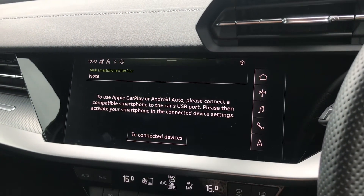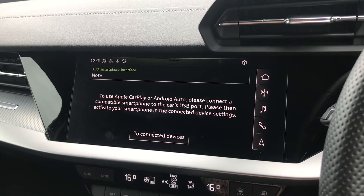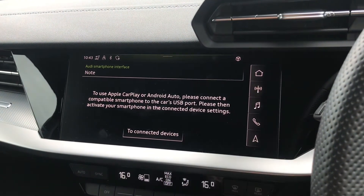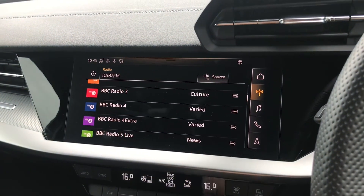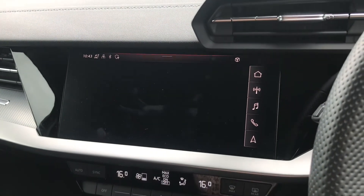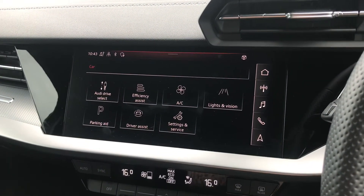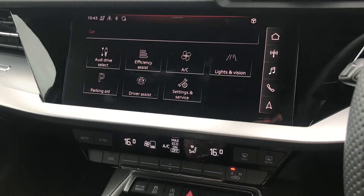You have the Audi smartphone interface which allows you to connect your mobile phone to use Apple CarPlay or Android Auto — I will insert a video link showing you how to set this up as it's very easy to do. You also have DAB digital radio channels and all of your vehicle settings, which include Audi Drive Select, allowing you to change to your preferred driving mode out on the road.